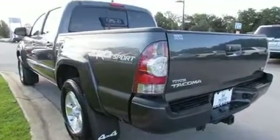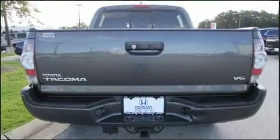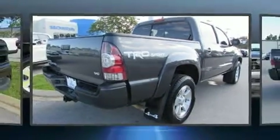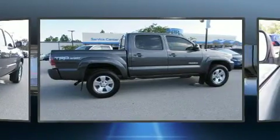Four-wheel drive allows you to go places you've only imagined. Top features include front bucket seats, one-touch window functionality, a tachometer, a rear step bumper, front fog lights, and cruise control.